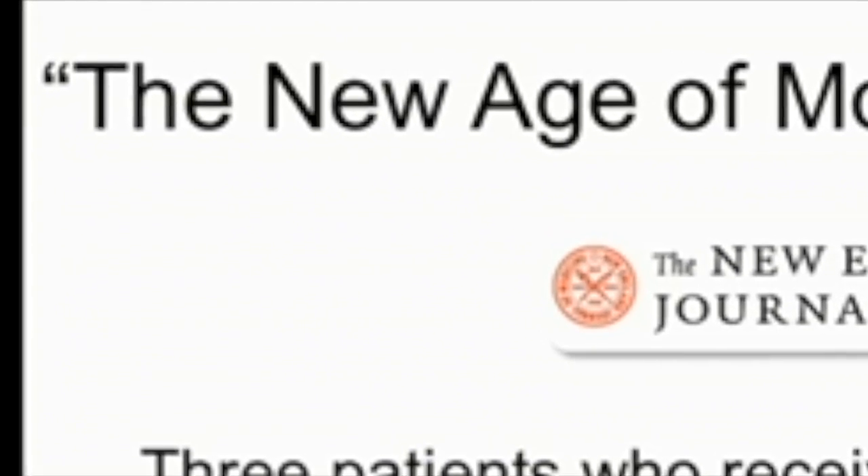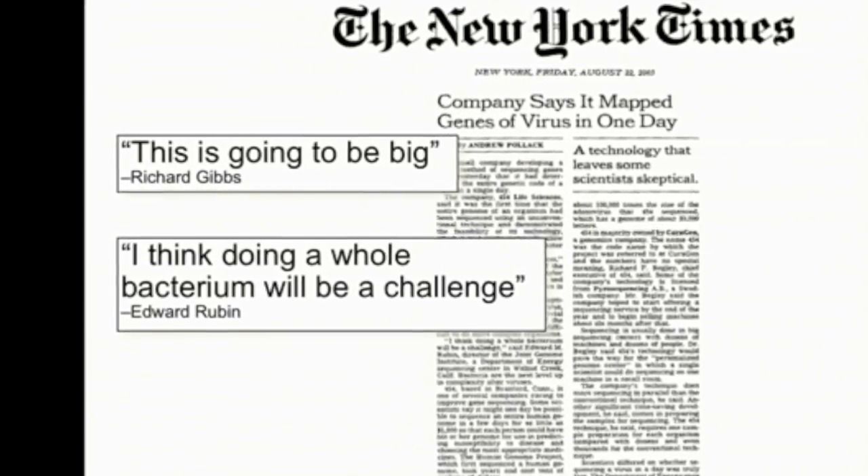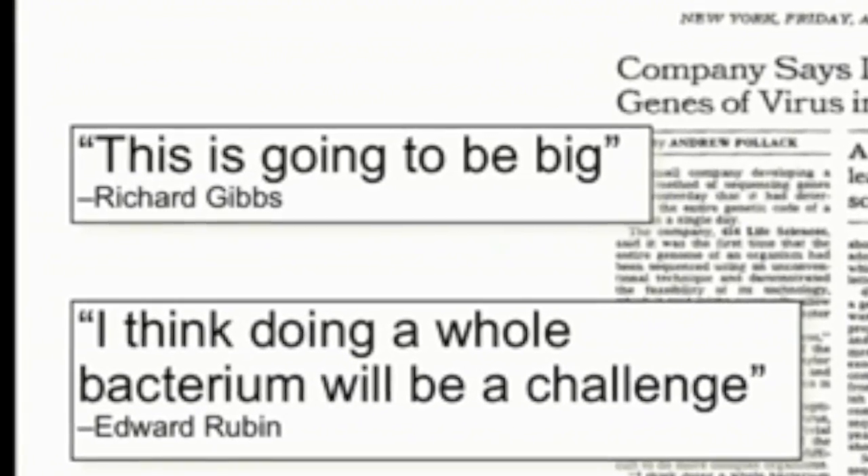Having knowledge about your genetic sequence will give you information about your susceptibility to certain diseases, which allows you to become proactive in trying to not contract the disease.